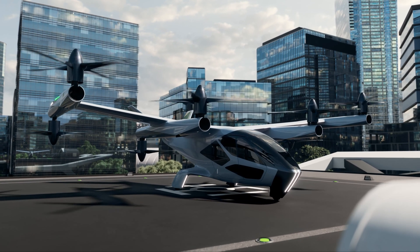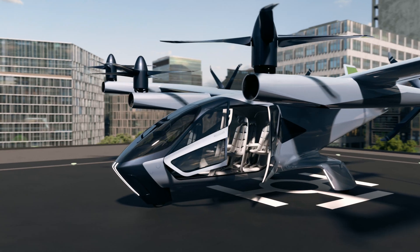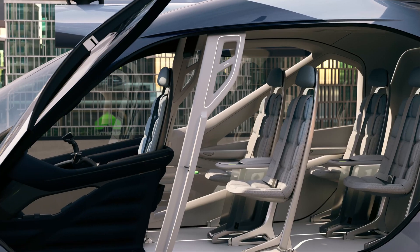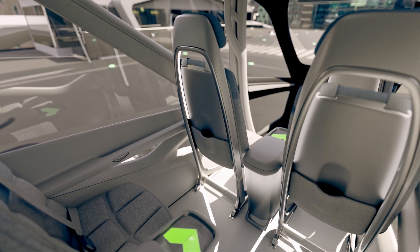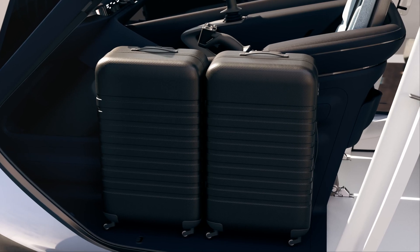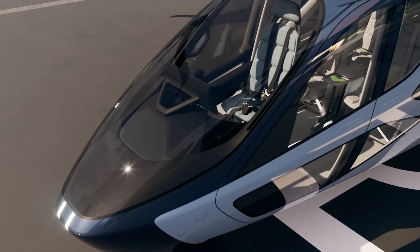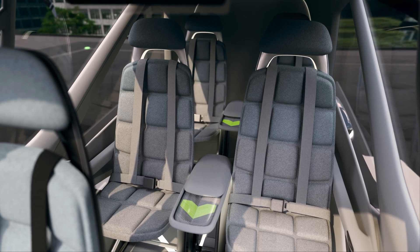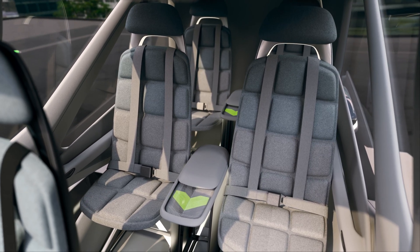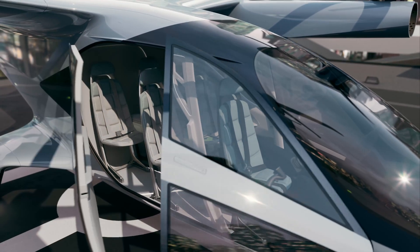Then there's the cabin, which brings the best of luxury automotive design to aviation. You'll find elegant, spacious seating, informative cabin lighting for enhanced safety, ample storage for luggage, and a separated cockpit. Plus, the modular cabin design gives operators the ability to quickly change between three configurations. At launch, we'll offer four-seat, two-seat, and cargo configurations.